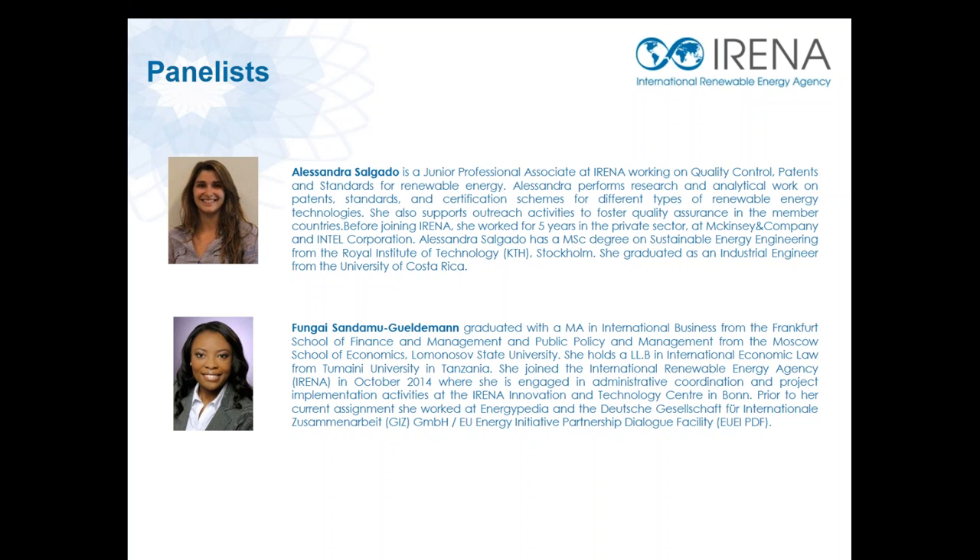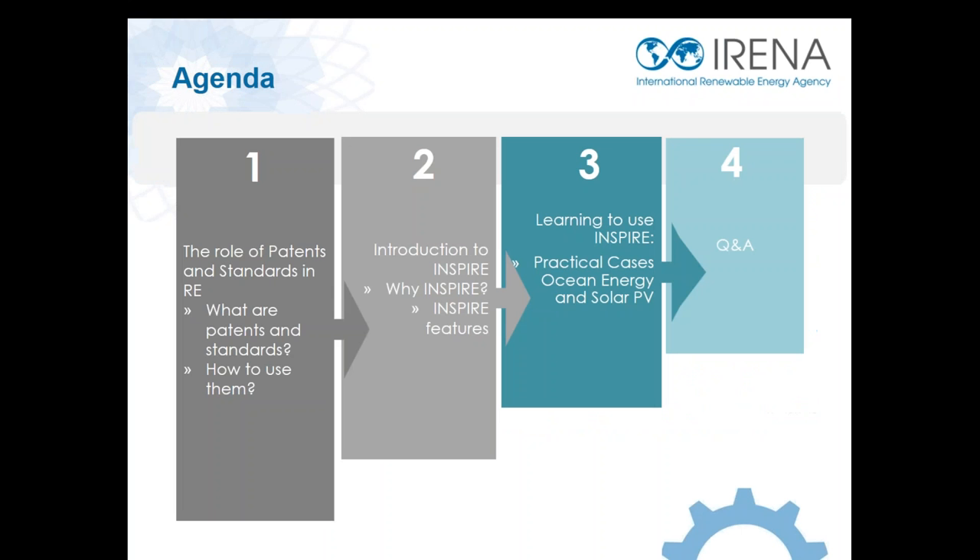We'll also hear from my colleague Alessandra Salgado, who is a JPA at IRENA, and she'll be walking you through the INSPIRE platform and giving you a live demonstration of how you can utilize it. My name is Fungay Sandamu-Gulderman and I'll be your moderator. In 2015, IRENA launched the International Standards and Patents in Renewable Energy Platform, also known as INSPIRE. Today's agenda covers the role of patents and standards in renewables, the concept of the INSPIRE platform, its tools, a live demonstration, and a Q&A session at the end. We really encourage your participation and feedback on how we can improve the platform.